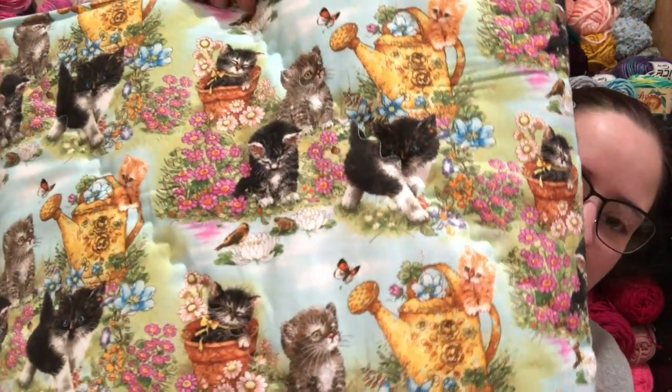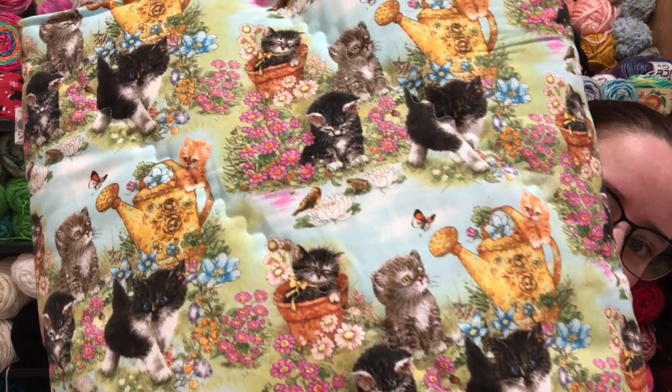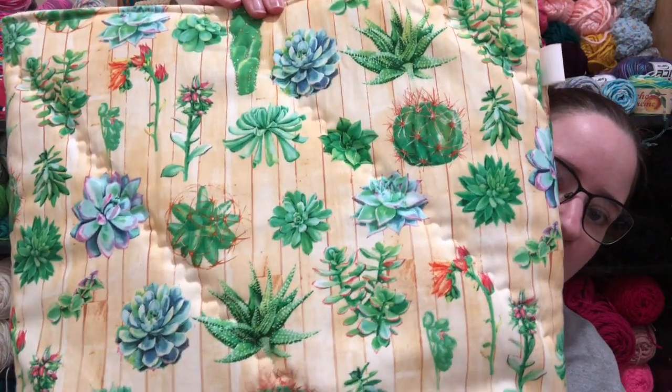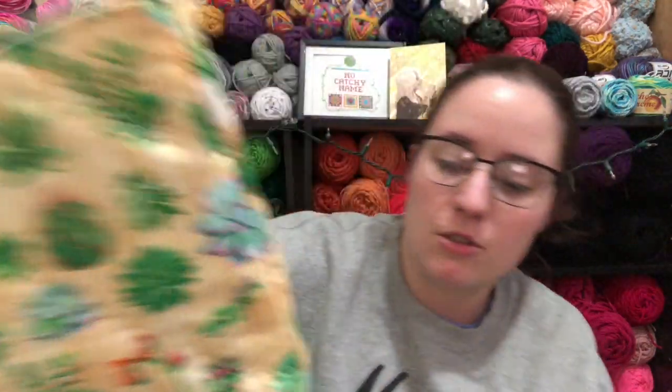There's going to be two of this really cute bees print — like honeybees — I like it a lot. There's two of these cute ones — kind of springy themed because I'm thinking of warmer days — with little kittens and garden flowers, so cute. I think there's four of this one because I accidentally ended up with two yards of it — it's more like succulents and cactuses. I've had this print before.